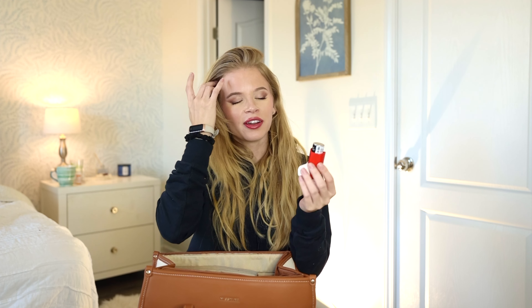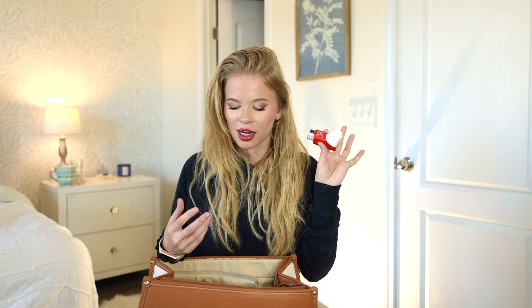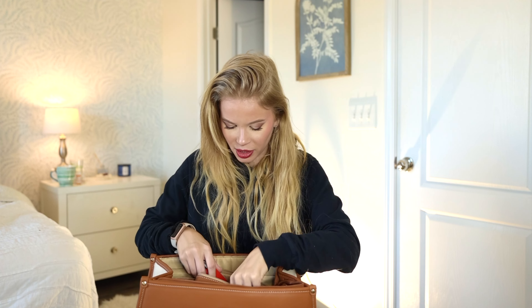My inhaler — fun fact, I actually have asthma. If you have asthma you always leave an inhaler in your purse. I always have one in each bag, just in case. It's standard when you need something like that.